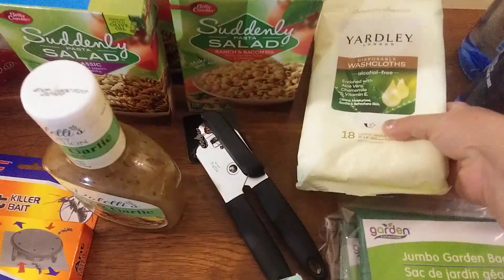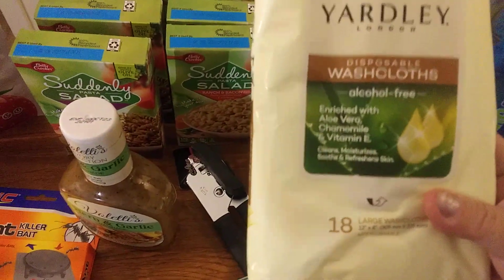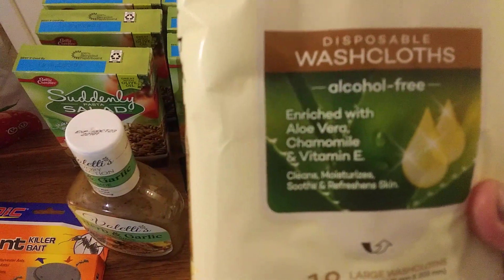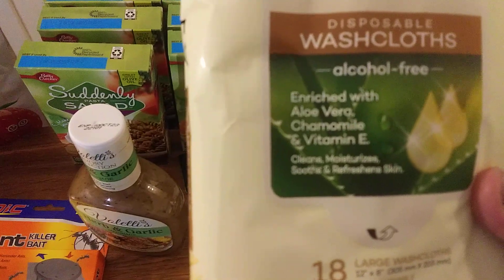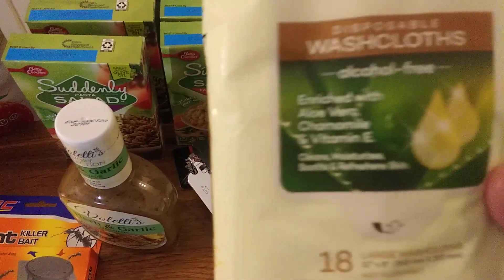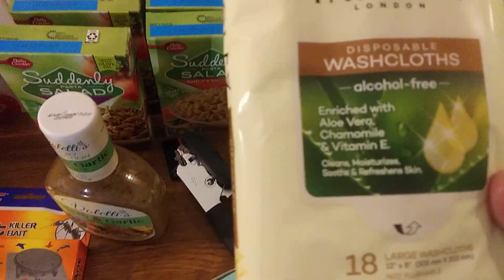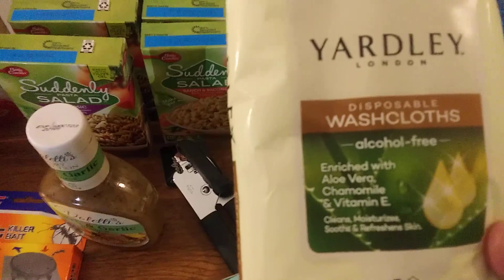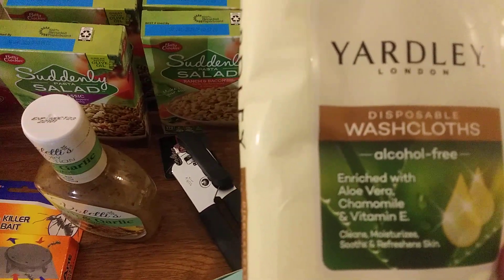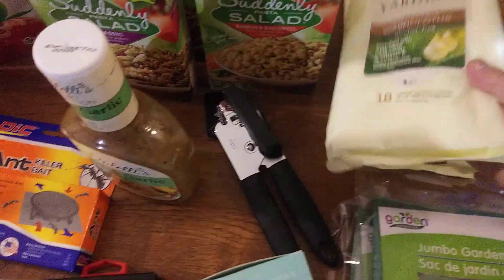I got two packs of these washcloths by Yardley — there are 18 large ones in each pack. I love the Yardley brand; it's enriched with aloe vera, chamomile, and vitamin E. I was excited to find these — really a good deal. I also like their soaps, the hand soaps and bar soaps they carry, and I picked up two of those as well.